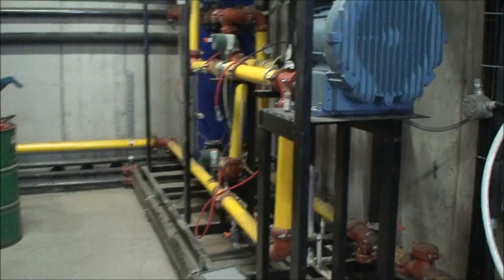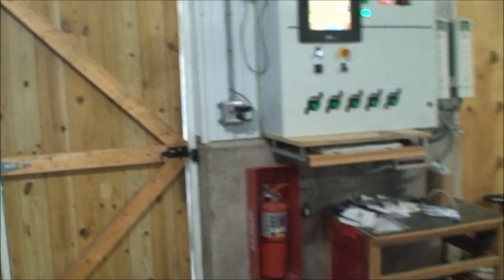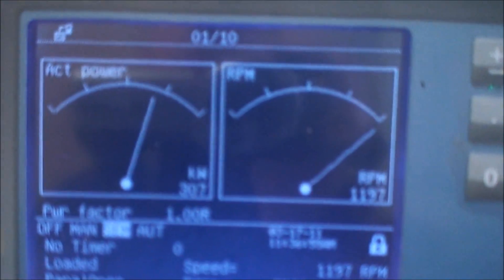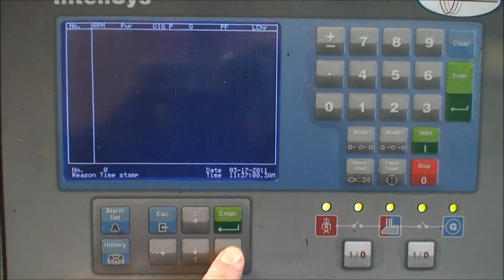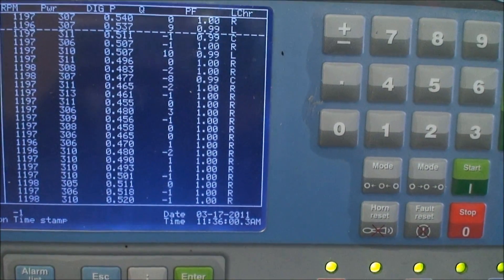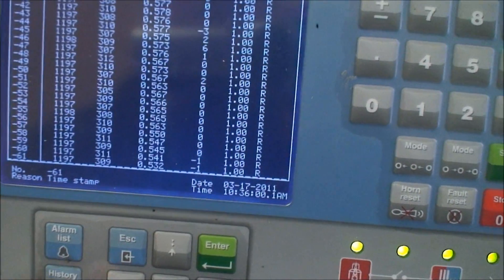So how much gas are we making? We're producing 105 standard cubic feet per minute of biogas, of which 60% is methane. That is producing approximately 300–310 kilowatts per hour. We've been running that pretty consistent all day long — a complete log of power generation every minute, very consistent and steady.